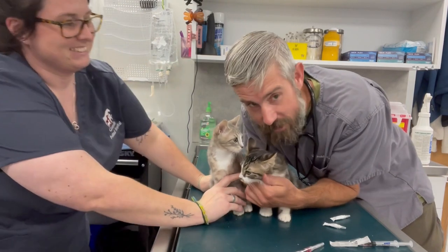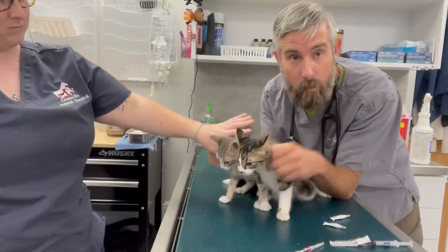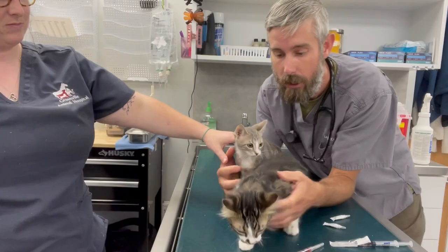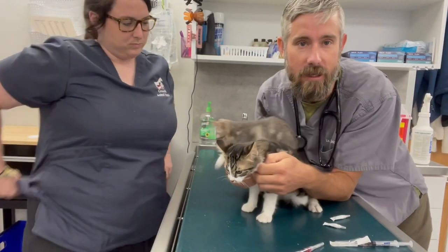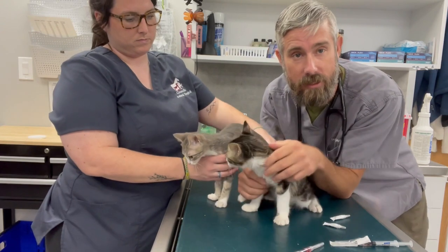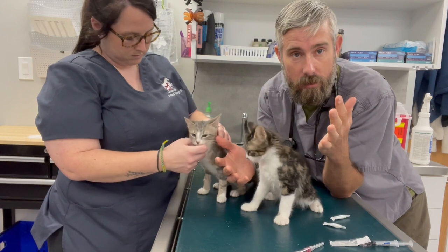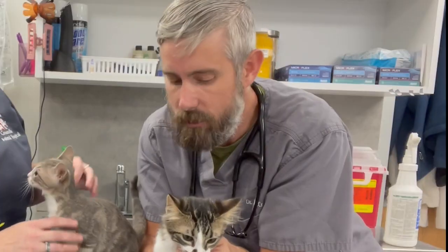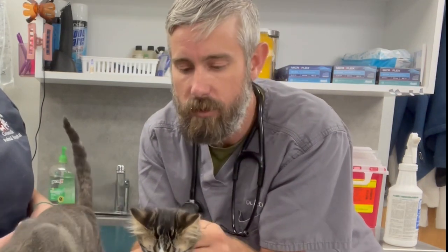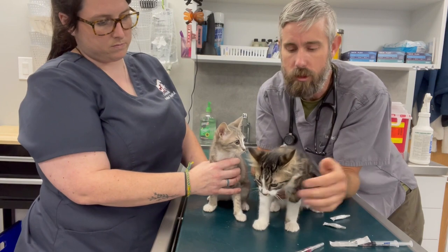We are here with Dee Dee and Dexter and they are headed out — our transport, our lovely transport which we need more of, is off camera. We're super excited. This is their last round of vaccines and we're going to transport them to Petco so hopefully they can be on the showroom floor, get adopted, and get some exposure there. I always have to mention, especially when transport is here, that this is our goal — to find that forever final home. So I'm super excited about it.